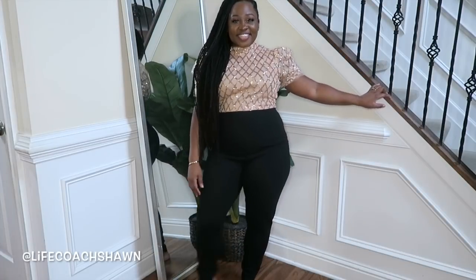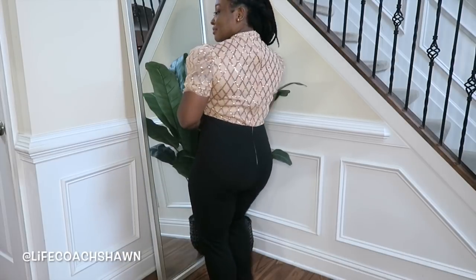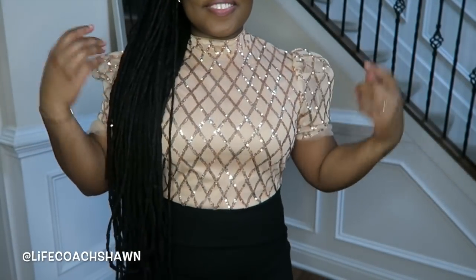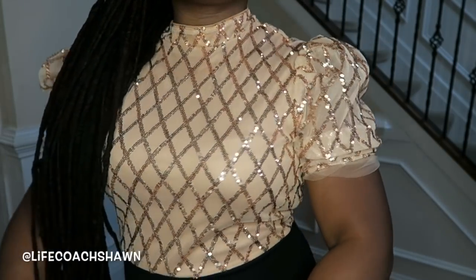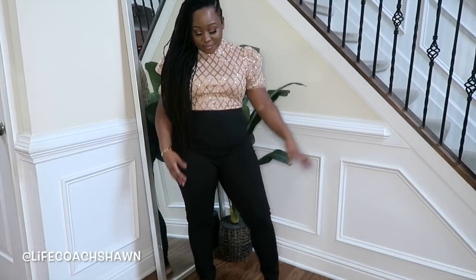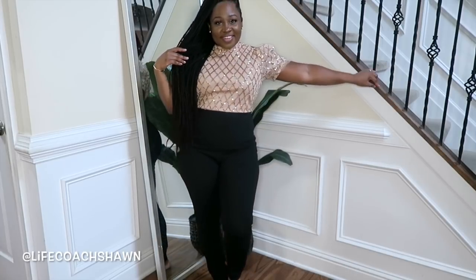Next up I have this little jumpsuit that looks like two separate pieces but it's actually one cute little set. It has a subtle sequin detail at the top in a beige-y color and a solid black bottom, and I love the sheer panel underneath. You can definitely add a faux leather jacket or black blazer with some heels, add a nice little clutch, and you're out the door.